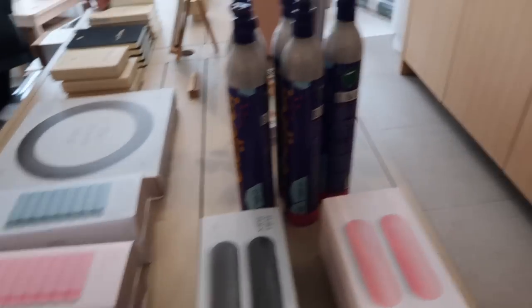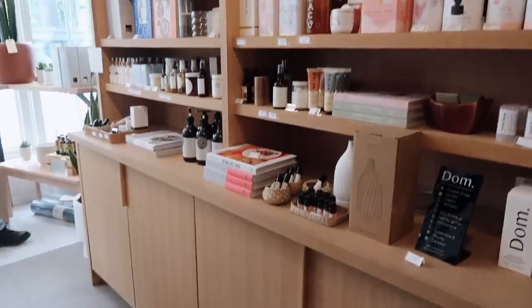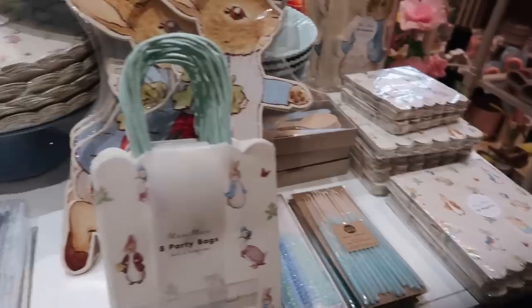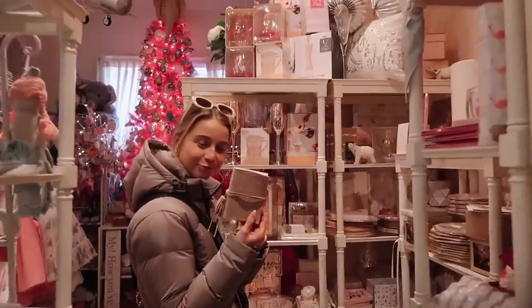I'm going to bring you guys along a bit today — I hope you're excited. Just a little mini journal.